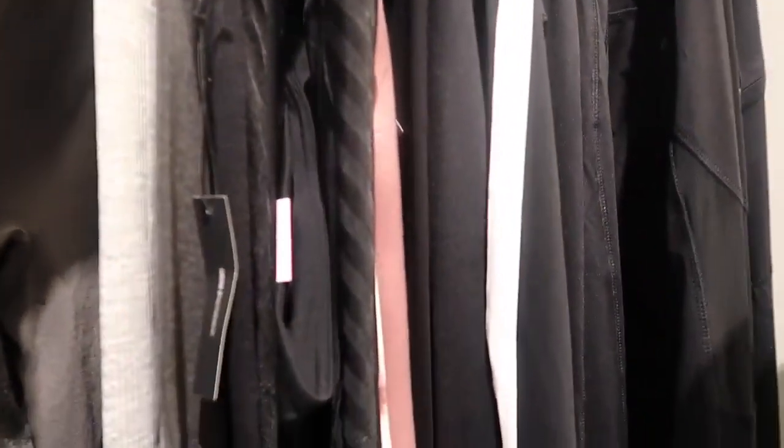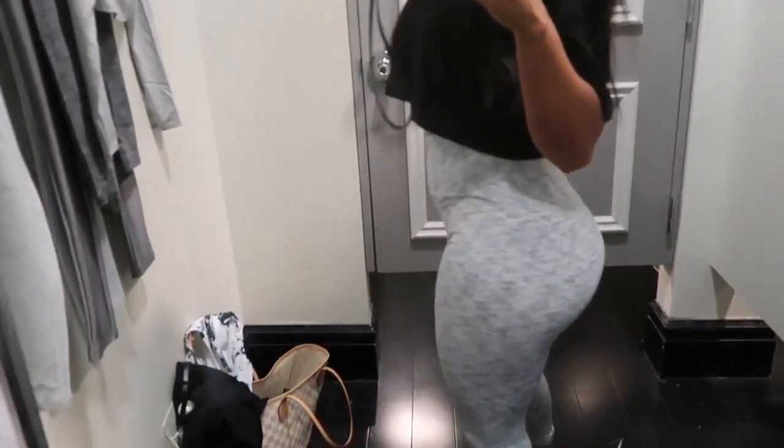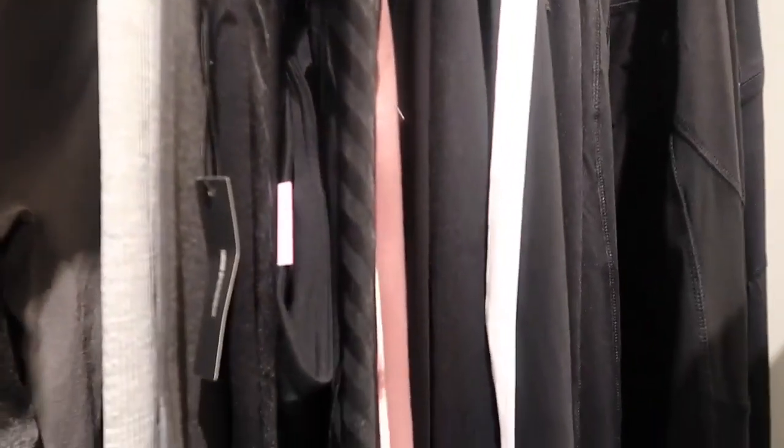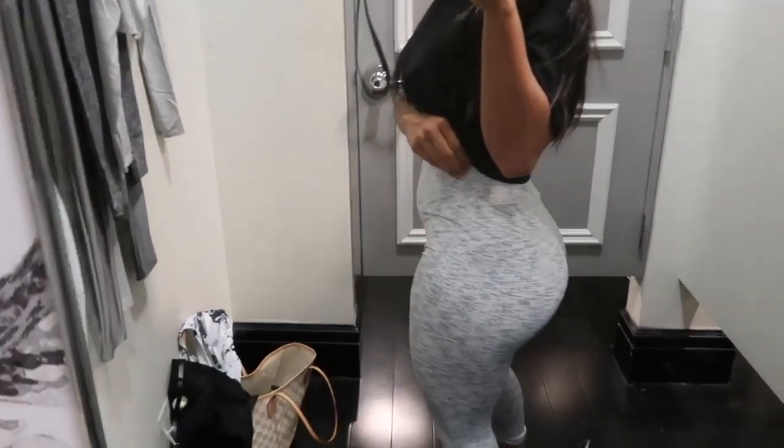So let's look for black and grey. These are a medium at Forever 21.